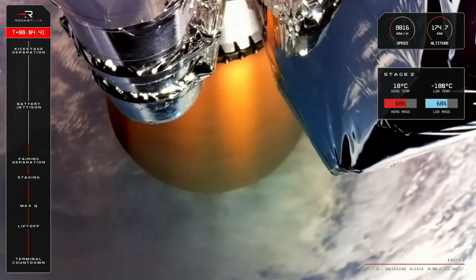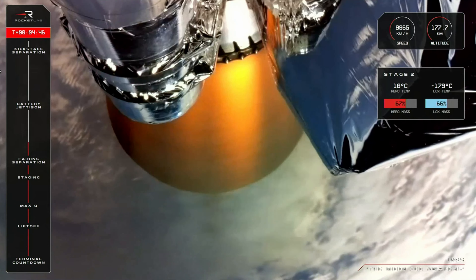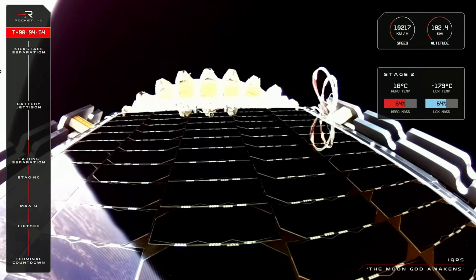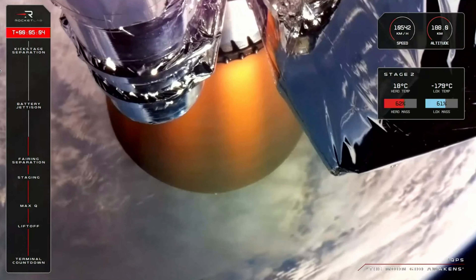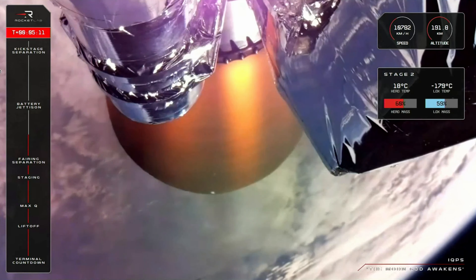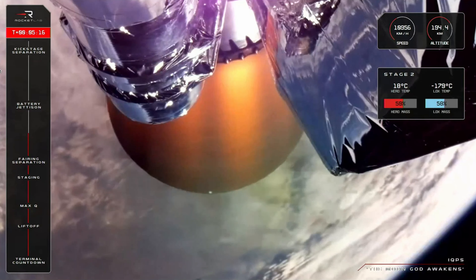We are now 4 minutes and 42 seconds into flight and well on our way to orbit. So far we have successfully lifted off, cleared the pad, passed through Max-Q, and had main engine cutoff and stage separation. Attached to Electron's second stage is the kick stage carrying IQPS's satellite, poised for deployment to a 575-kilometer orbit. The top graph on the right shows about 61% of propellant remaining, which will take us through to about T-plus 9.5 minutes, where we will have engine shutdown and kick stage separation.